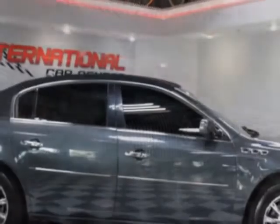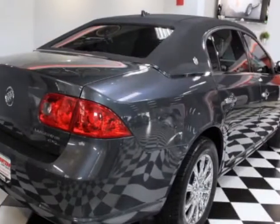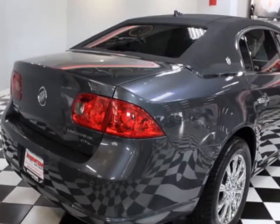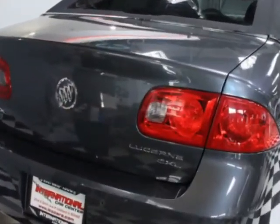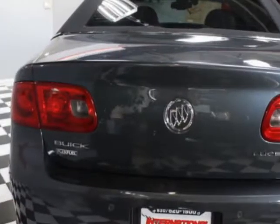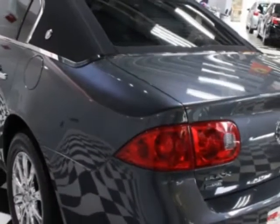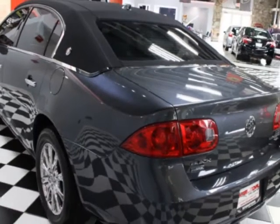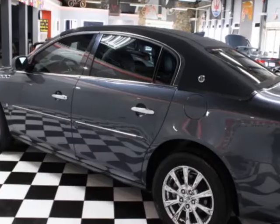This Lucerne boasts a 3.9 liter engine and has a 4-speed automatic transmission. Another great feature is that this vehicle uses flex fuel. Additional options for this vehicle include power driver seat, CD player, phone and driver airbag. Call 630-620-1900 or email our friendly sales staff today to schedule a test drive.